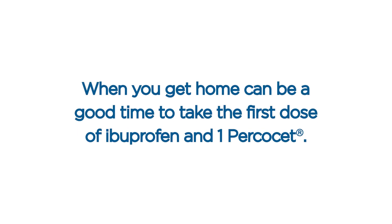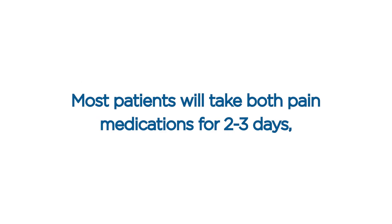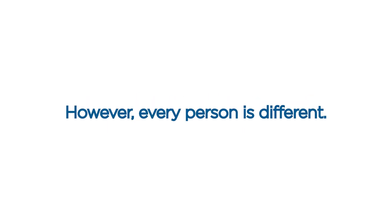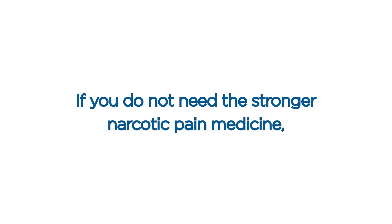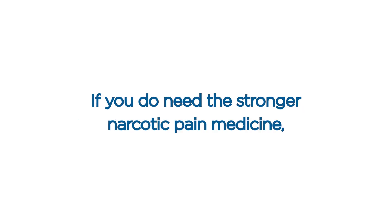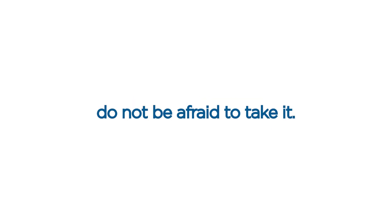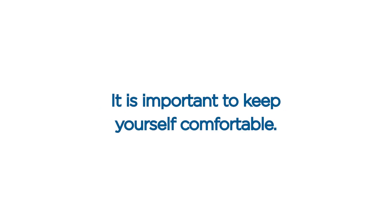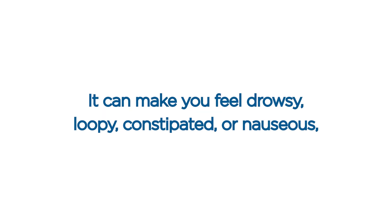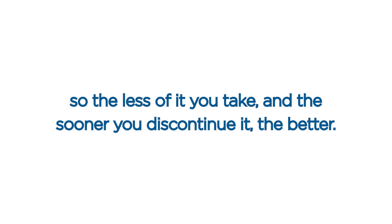When you get home can be a good time to take the first dose of ibuprofen and one Percocet. Most patients will take both pain medications for two to three days, then transition to ibuprofen as needed. If you do not need the stronger narcotic pain medicine, it is not necessary to take it. If you do need it, do not be afraid to take it. The stronger narcotic pain medication can make you feel drowsy, loopy, constipated, or nauseous, so the less of it you take and the sooner you discontinue it, the better.